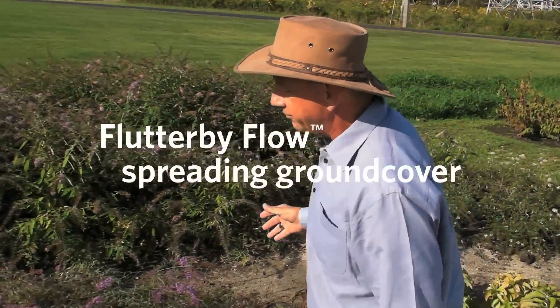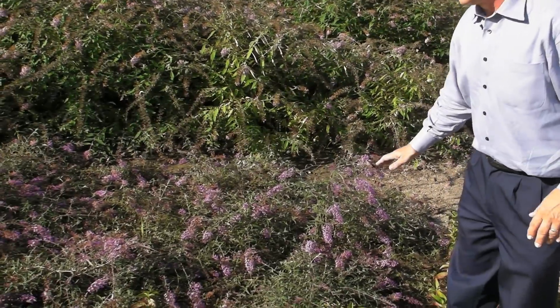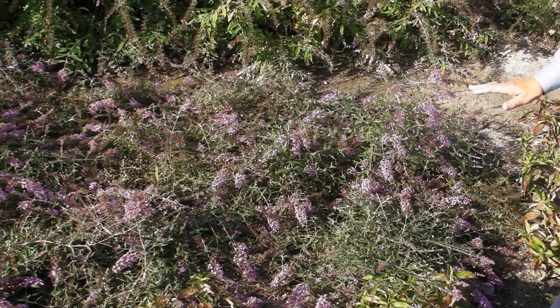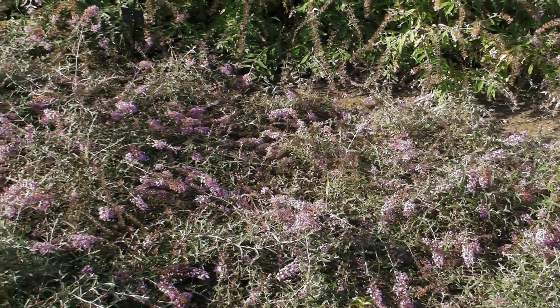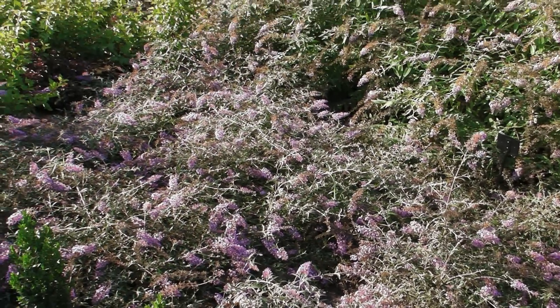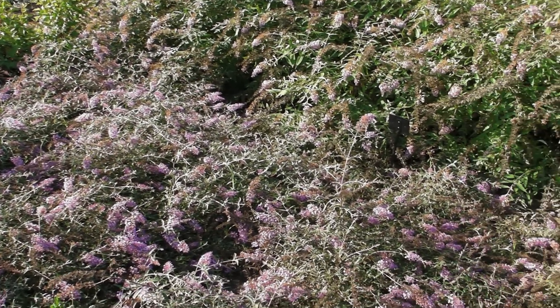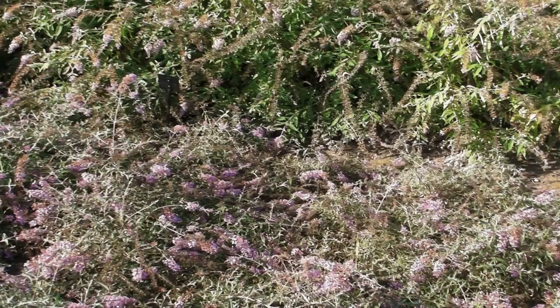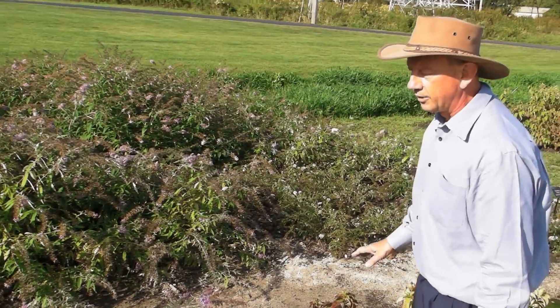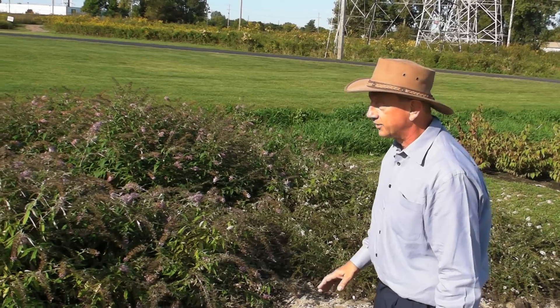Here we have Flutterby Flow Lavender. This is a completely new hybrid that is a ground cover, getting only 12 to 16 inches tall by about 4 feet wide. This is hardy. It starts blooming early in the year, whenever you get full sun after the winter months, and it continues in bloom until October, or whenever the frost is.